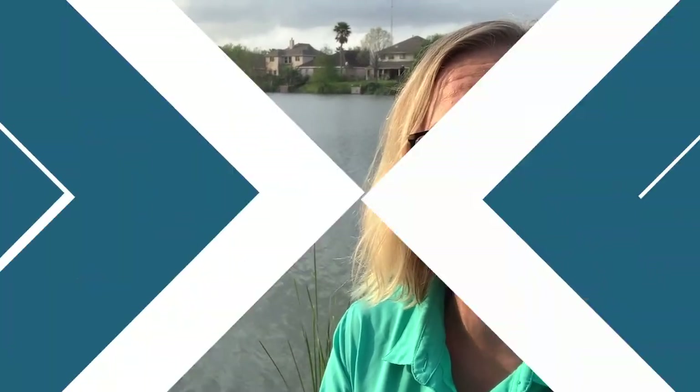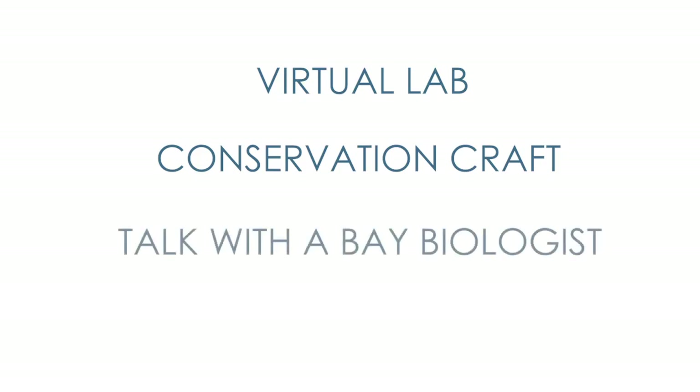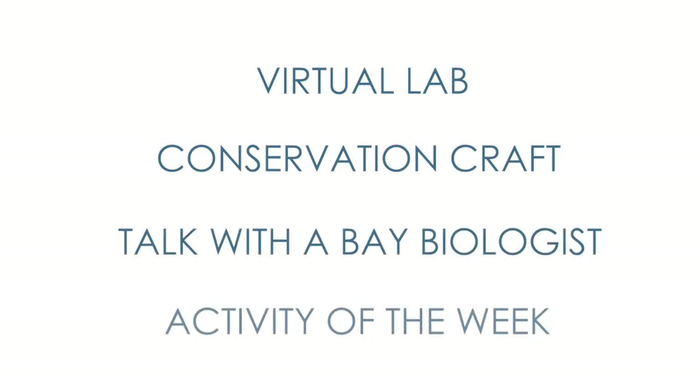Hi everyone and welcome to At Home with the Bay. My name is Cindy Willems and I'm the Director of Education for the Galveston Bay Foundation. We are so excited to bring you this series of virtual field trips. Each video will include virtual labs and field trip activities, a conservation craft, talks with bay biologists, and an outside activity that you can safely participate in. Today's topic is Galveston Bay Biodiversity.